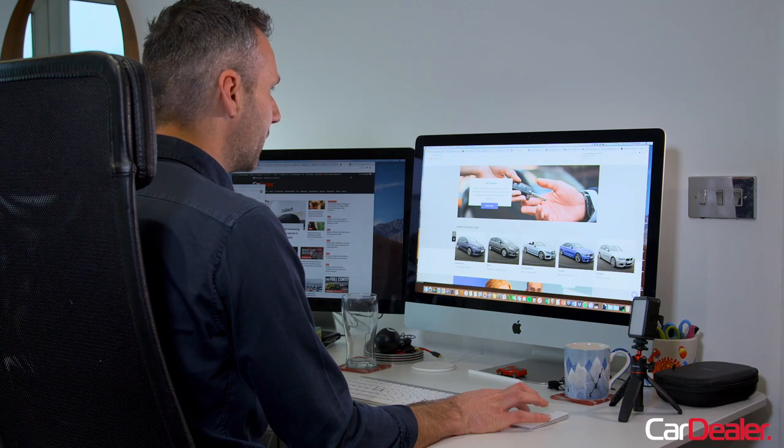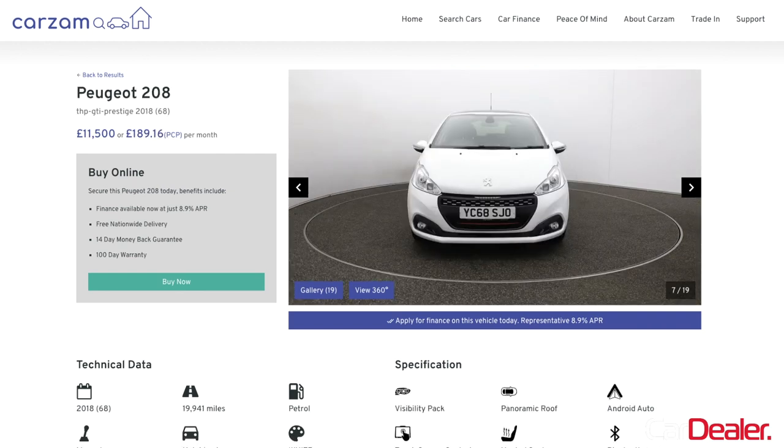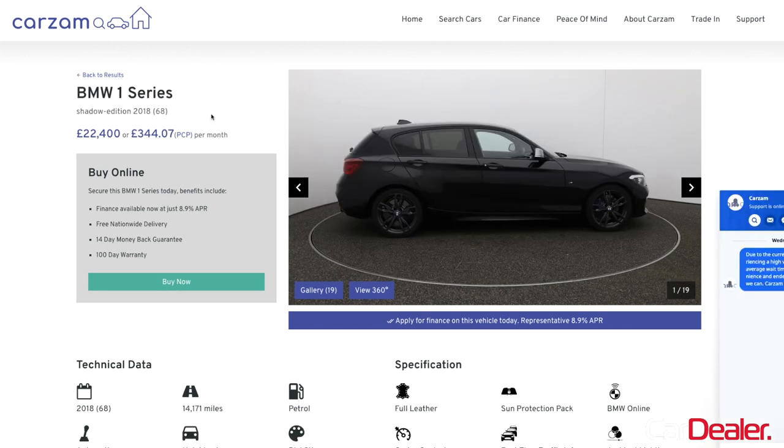I went on the website earlier today and I've already shortlisted a few cars. I've gone for some interesting options: a Volkswagen Golf R at £21,800 on a 2017 model, a Peugeot 208 GTI on a 68 plate at £11,500, a Mini Cooper S at £14,500 on a 2017 plate, and a BMW 1 Series 140i — I think this is going to be the one I go for.